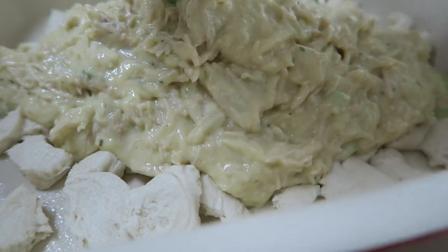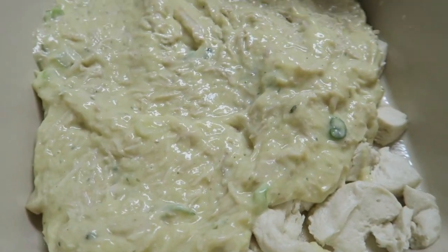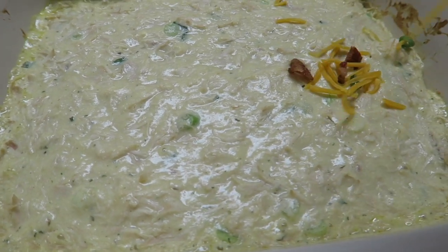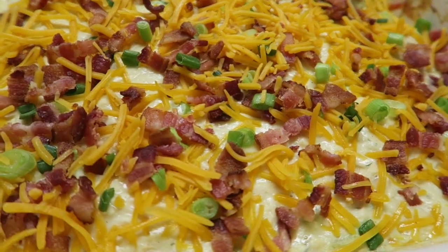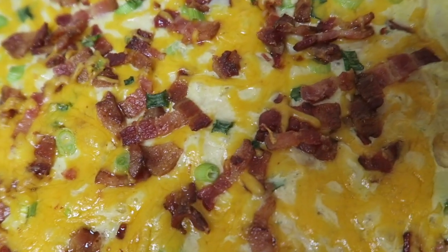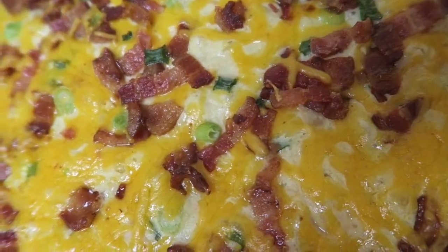We made this chicken bake that had bacon and cheese — oh my gosh, you guys can see right here how amazing this bubble-up looks. Like seriously. And it was only eight smart points per serving, so go ahead and check her out.